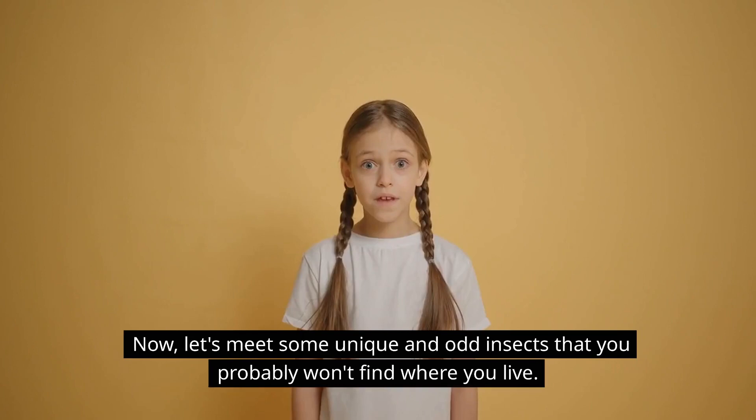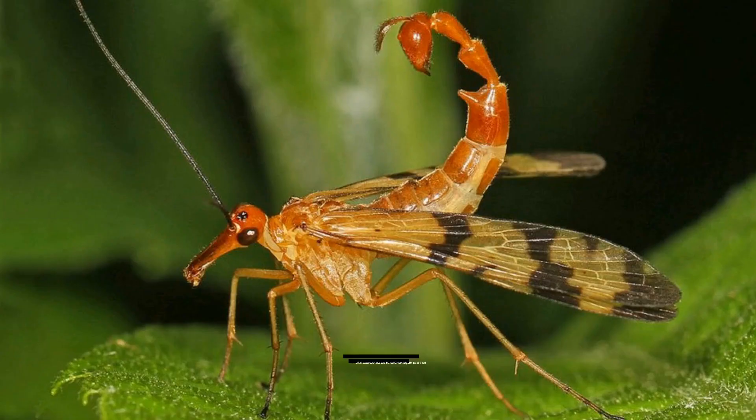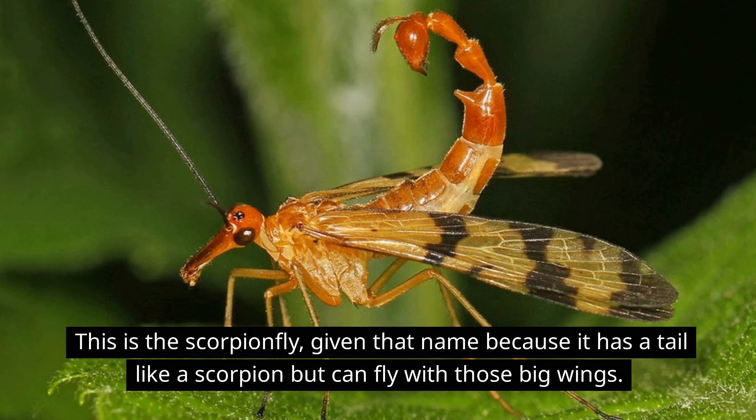Now let's meet some unique and odd insects that you probably won't find where you live. This is the scorpion fly, given that name because it has a tail like a scorpion but can fly with those big wings.